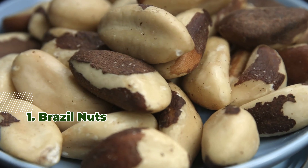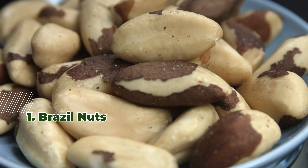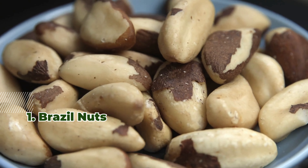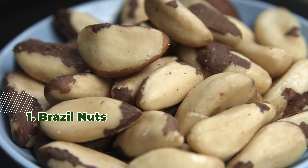1. Brazil Nuts. A single Brazil nut can provide over 100% of your daily selenium needs. However, moderation is key to avoid excess intake.